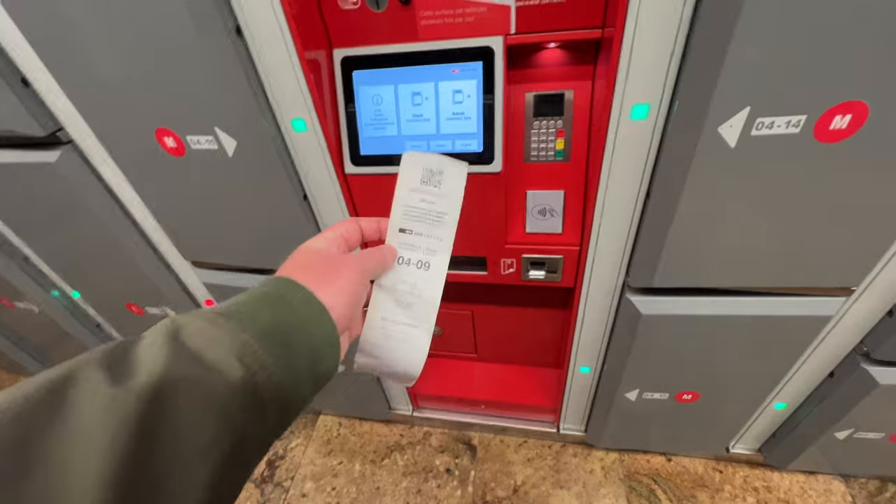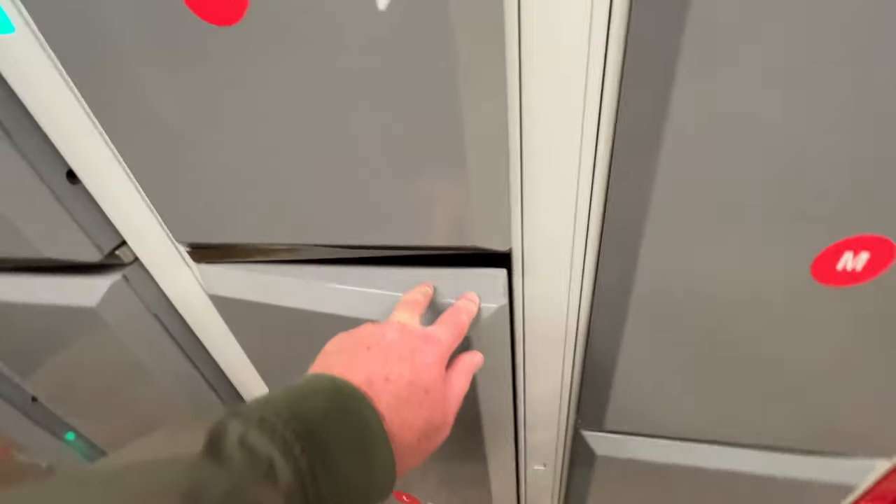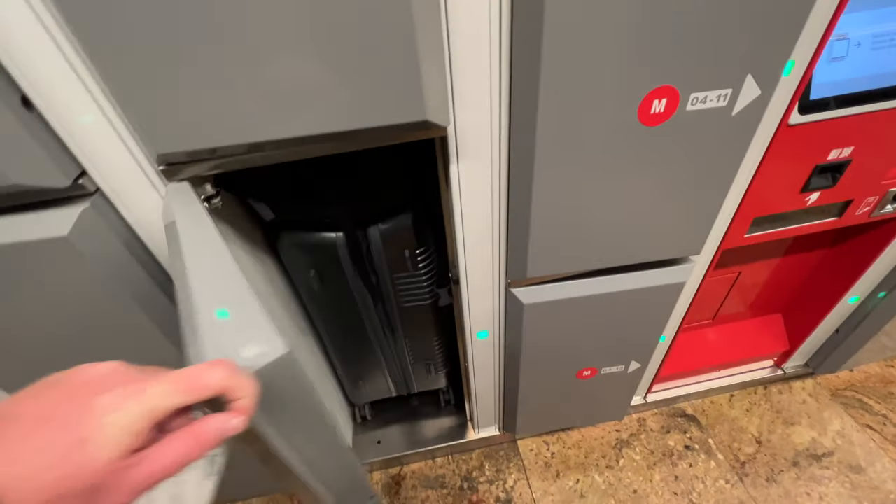We're gonna claim the baggage here. Just like that — voila, as easy as that. Perfect.